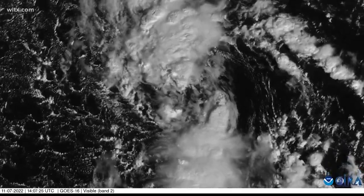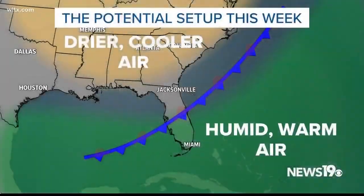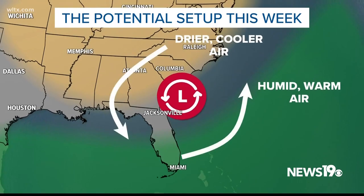Subtropical systems are often very lopsided because of this, with their highest winds and strongest rains not near the center of the storm. This week, a stalled front will serve as the location for an area of low pressure to form. The dry air over the southeast right now will likely keep this low disorganized and only keep it subtropical in nature if it gets stronger.